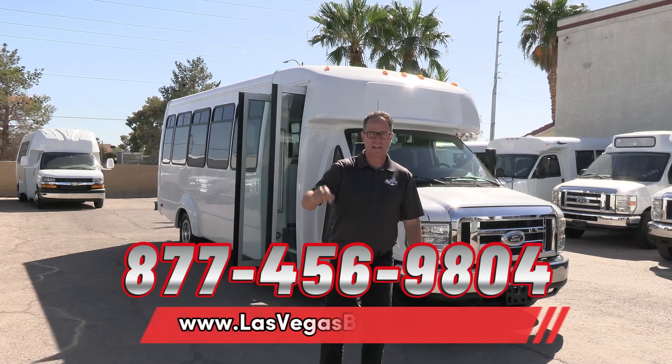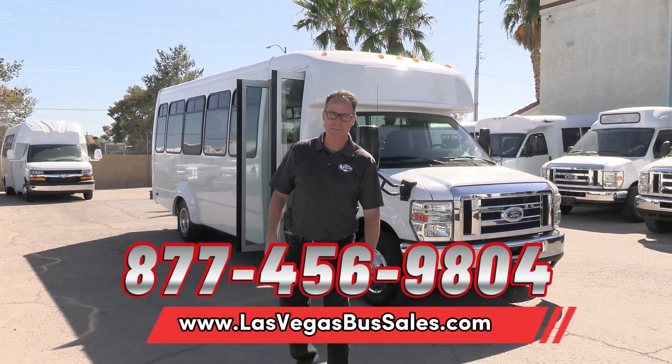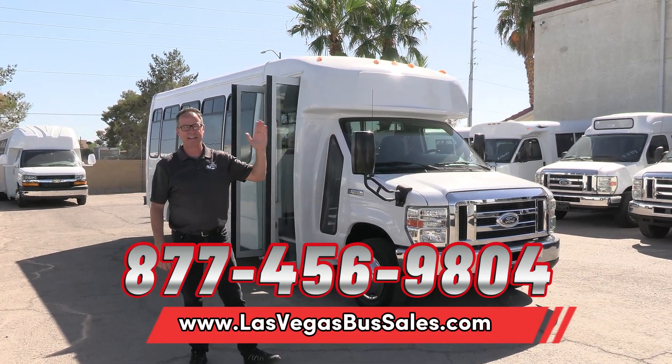Pricing and availability — where do you find it? LasVegasBusSales.com or give us a call at 877-456-9804. It is a beautiful day in Las Vegas. Have a nice day.